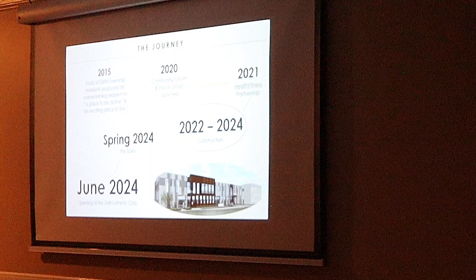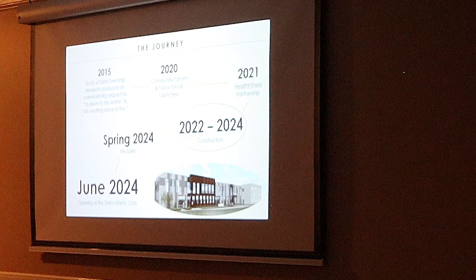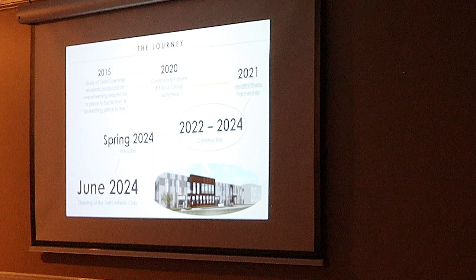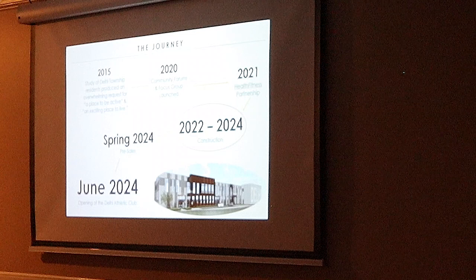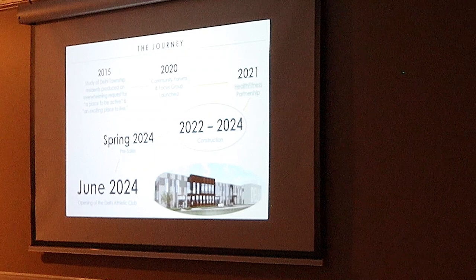2015 was the planning study. In 2020, there were community forums and focus groups that were launched. They brought on private partners in 2021. And in 2022, we began construction. We hope to have the site fully open to the public by June of 2024.